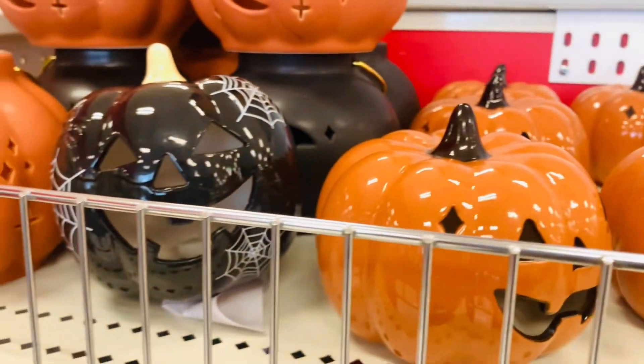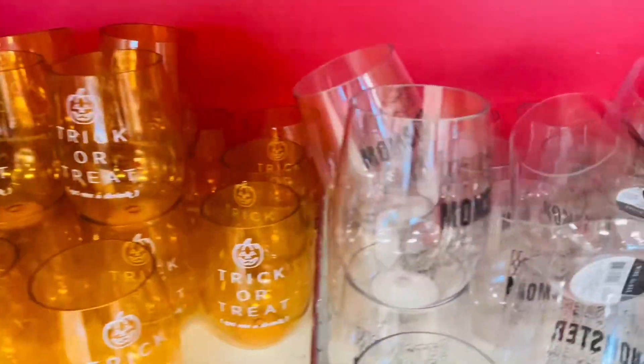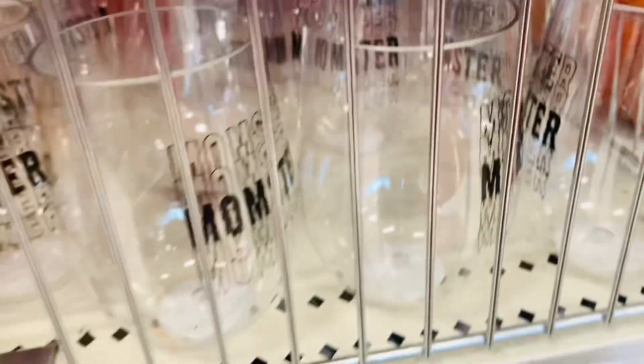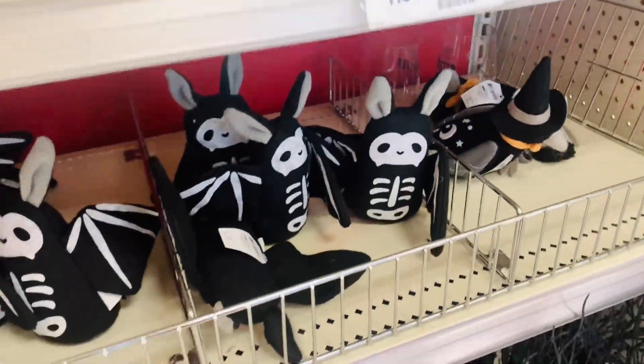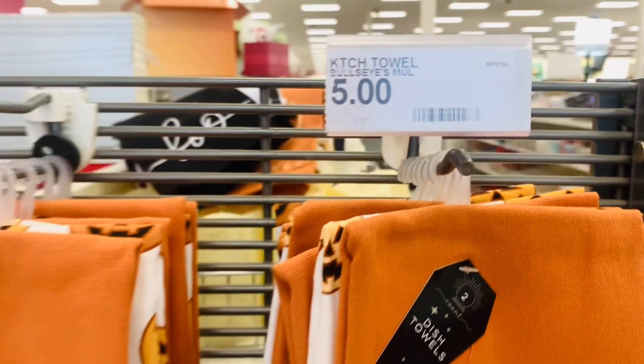Target Dollar Spot never fails with inexpensive cute decor. There's always something in there for kids' boo baskets, little gifts, or just simple decor — so very cute. Are you guys doing baskets for your kids this year?